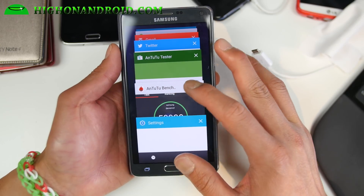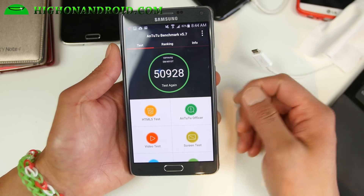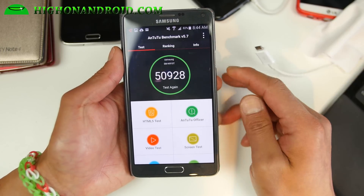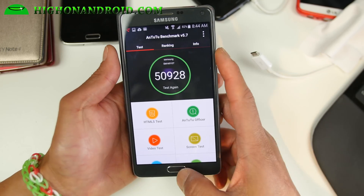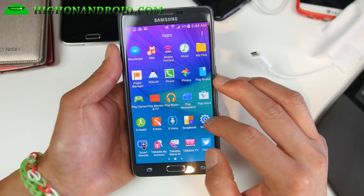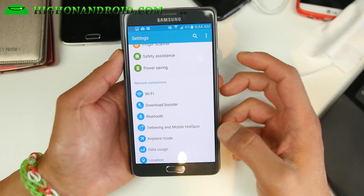I do see my AnTuTu scores up now by about 2,000 to 4,000 points, which is nice. I was getting like 46,000 to 47,000. So it definitely improves your performance — that's the biggest thing. And of course you do have Wi-Fi calling now with this one versus the Canadian version.